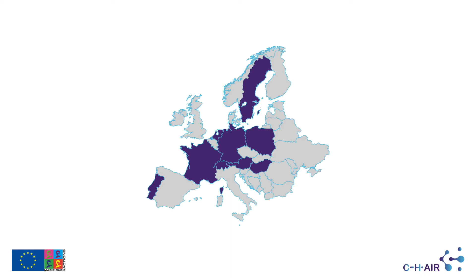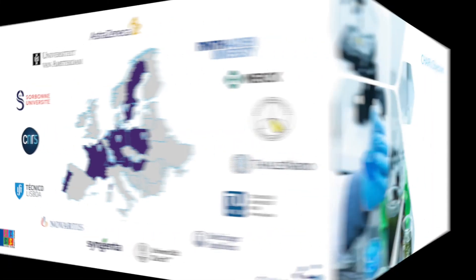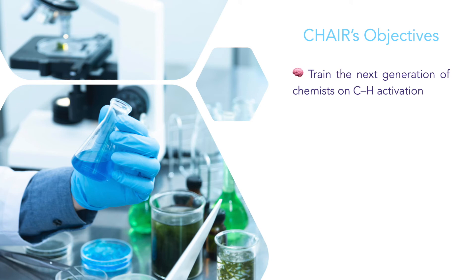CHH brings together 15 leading laboratories from both industry and academia to tackle the challenges limiting the large-scale implementation of CH activation in chemistry R&D. Our objectives are to train the next generation of chemists on CH activation.